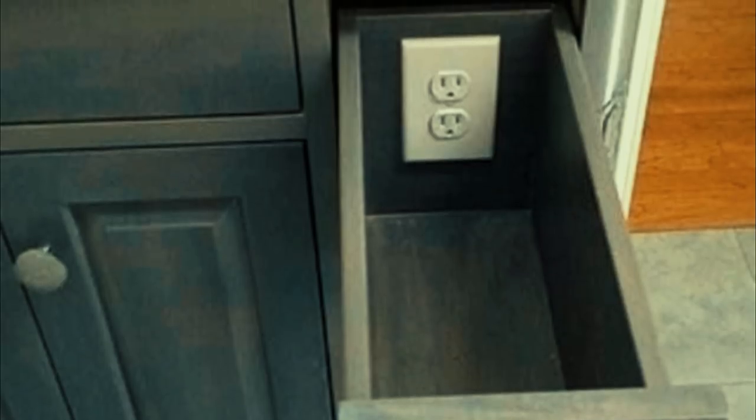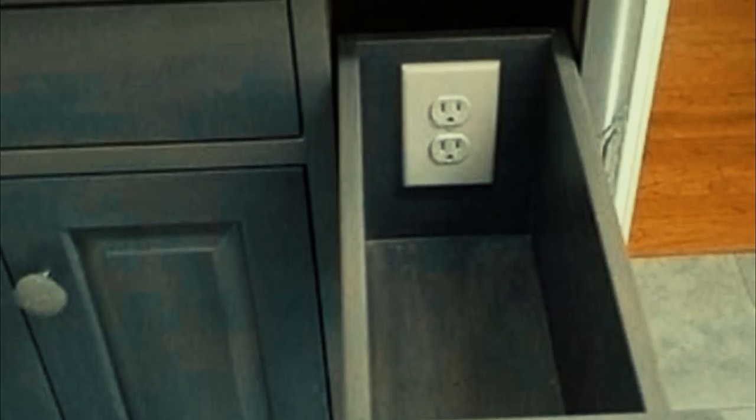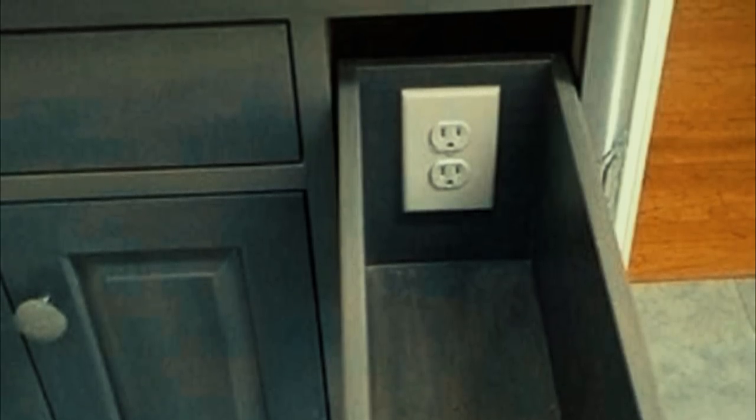Number ten: don't clutter the counters — add outlets to your drawers instead. How brilliant is that? Rather than keeping them concealed, add them somewhere you can always use for storage. Kitchens are all about how you use the space.